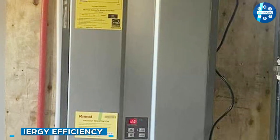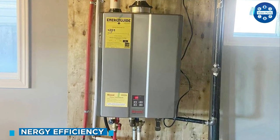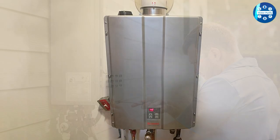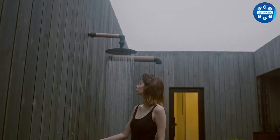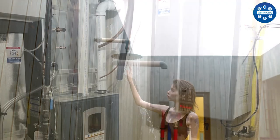One of the main selling points of the Rinnai RU160N is its high energy efficiency. The unit is equipped with condensing technology that captures heat from the combustion process and uses it to preheat the incoming water, resulting in a significant reduction in energy consumption. According to Rinnai, the RU160N can help you save up to 40% on your water heating costs.